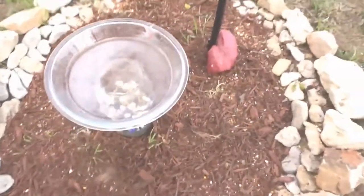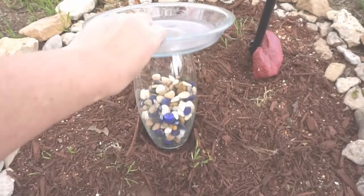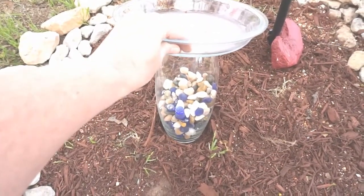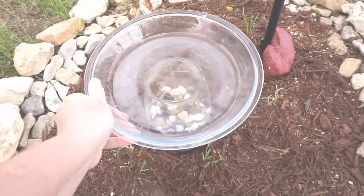This is an awesome bird bath that I made out of a pie pan and then an old vase that I got for Valentine's Day. The rocks and marbles I got from the Dollar Tree, but the birds love this — I just put water on top and they come hang out.